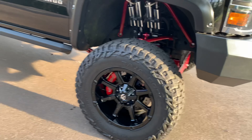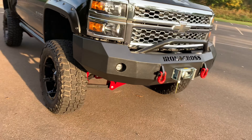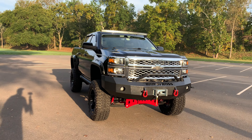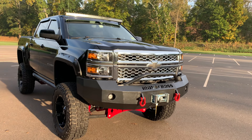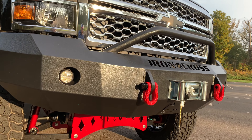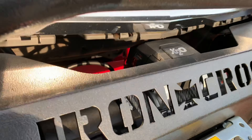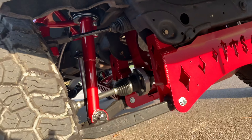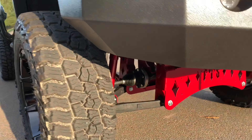It's got Iron Cross bumpers and a 12,000-pound winch on it to pull you in and out of whatever you need to get out of. It's clean — look at that thing. The paint is called Wicked Twisted Red, which he calls 'blood money.' That winch is tucked in there beautifully.